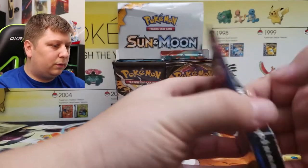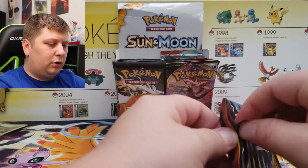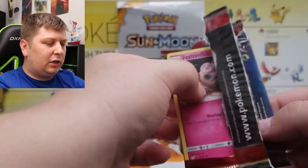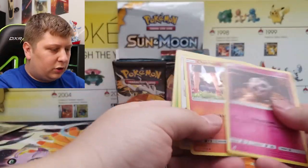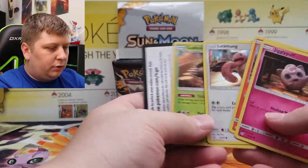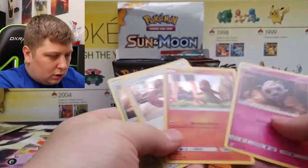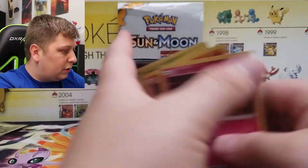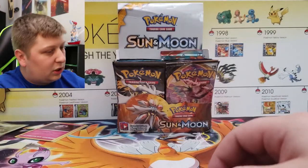Next up, a bit of a pack — we got Detective Pikachu. We'll open this one up real quick and get this one out of the way. We got a Charmander, Ludicolo, Charmander. I don't even know what's in the set, but there we go.